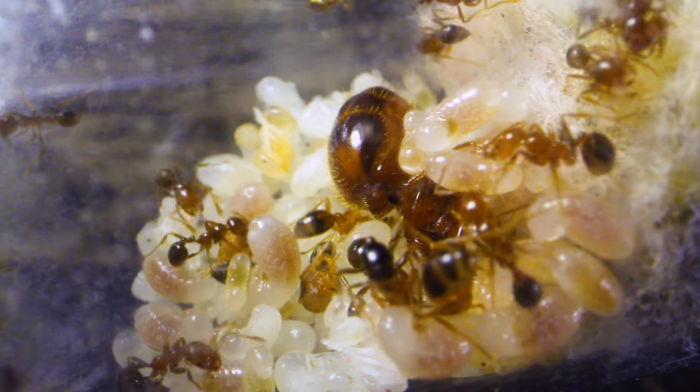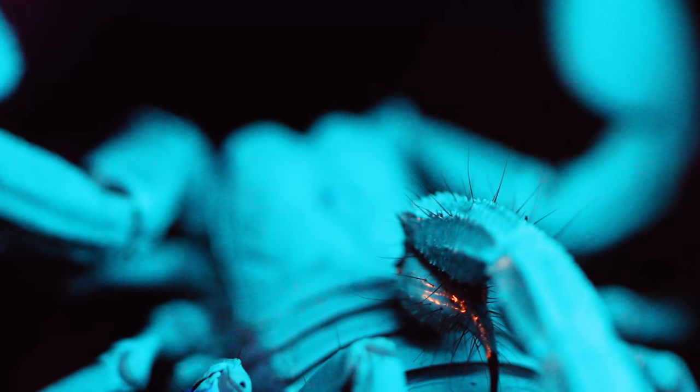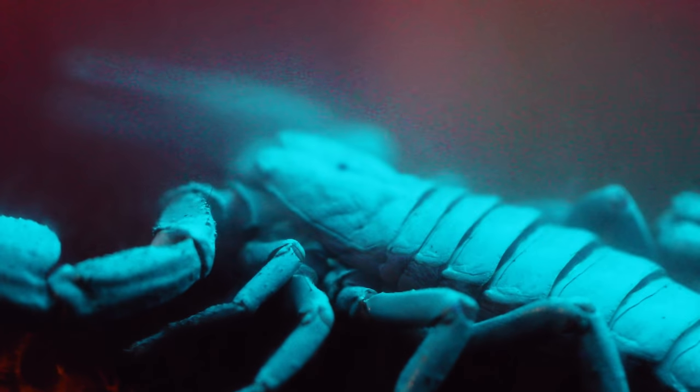OMG, have I got something that will truly blow your mind today! Taking a break from the ants for a moment, I've been caring for a certain creature we've never before featured on this channel. You saw the title — a glow-in-the-dark scorpion — but how is this possible, you ask?